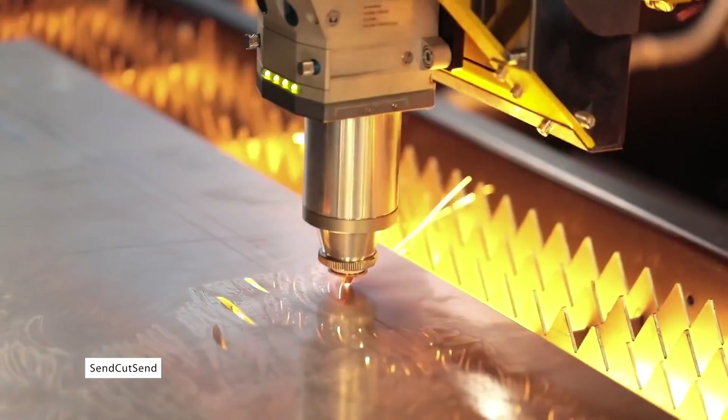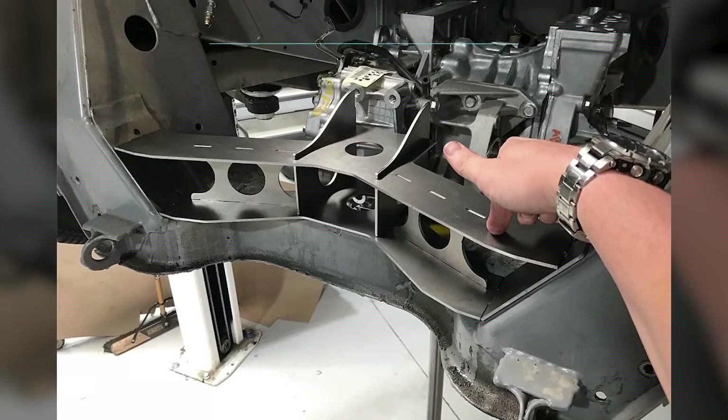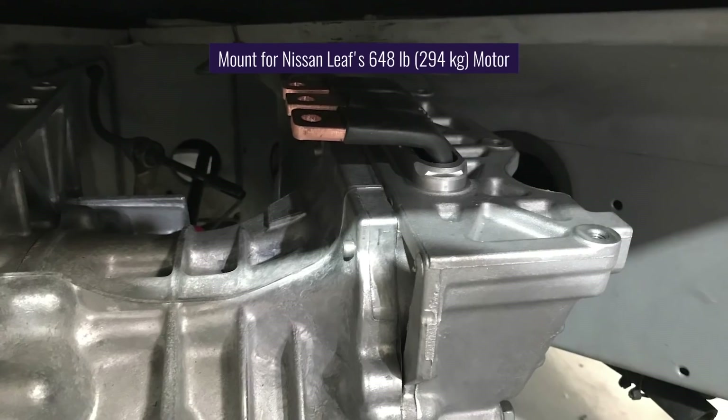He used AutoCAD software to design each piece and sent the designs off to SendCutSend, a small-batch laser-cutting outfit in Reno, Nevada. The build used custom-cut metal for nearly everything. One of the first pieces fabricated was a motor mount to hold the 648-pound Nissan Leaf motor in place.